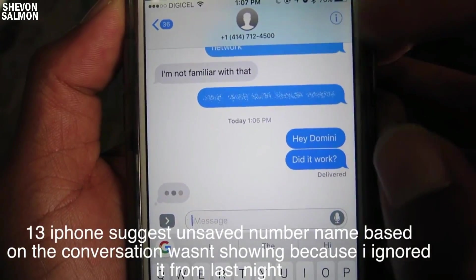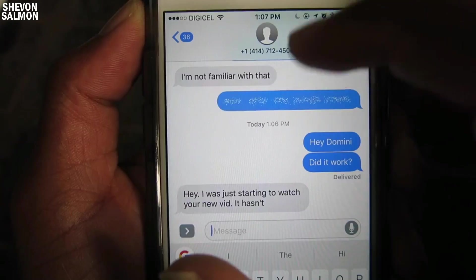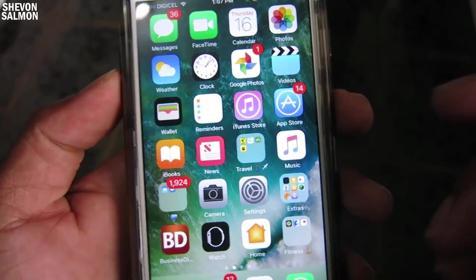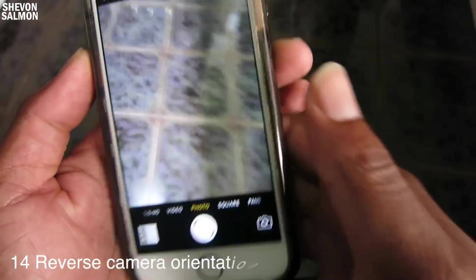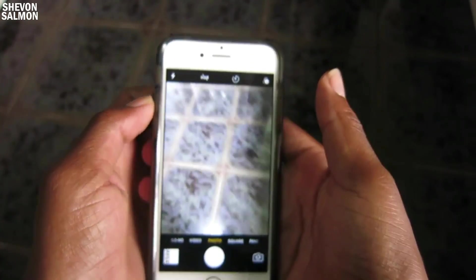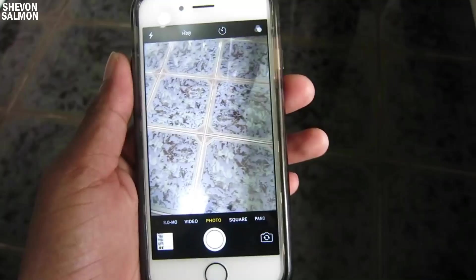Another cool feature: if you type in somebody's name and the number isn't saved, Apple will suggest the name — so if you type 'Hey Sean,' the suggestion will appear at the top. Also, the Camera app got a little revamp — the filter shutter is now at the bottom shelf instead of the top, because nobody really used the filter button up there. So instead of stretching up, you can simply tap on the bottom right and you'll have the camera flip switch.